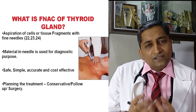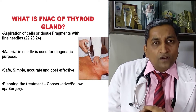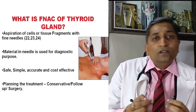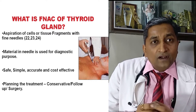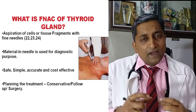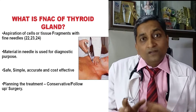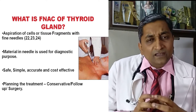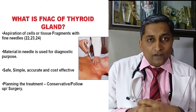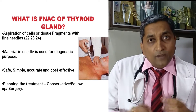FNAC — fine needle aspiration cytology — involves putting a small fine needle inside the thyroid nodule. I try to use ultrasonography guidance, as it helps localize the nodule and the area of concern. The needle is inserted with the guidance of an ultrasonologist, the material is removed and tested under the microscope. This test helps differentiate whether the nodule is cancerous or not. It is simple, cost-effective, accurate, and reproducible — very useful for follow-up and treatment planning.